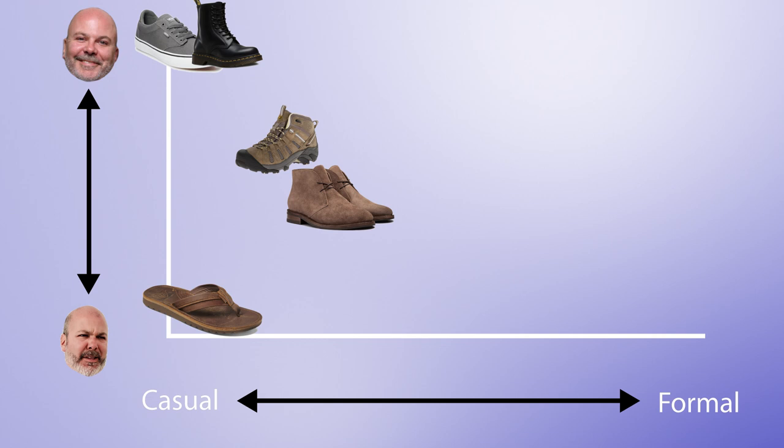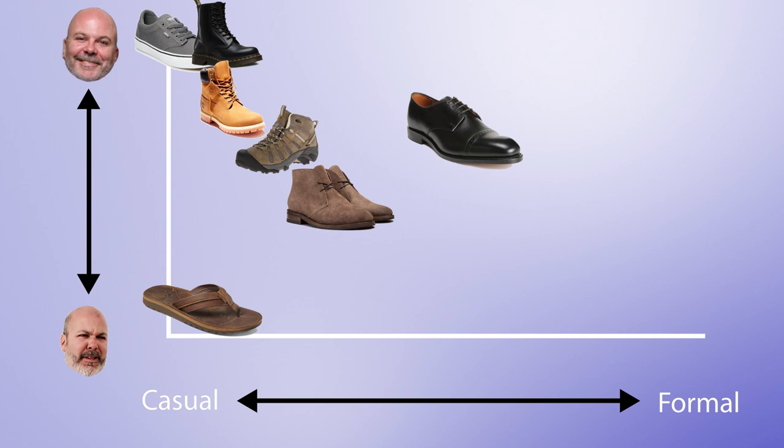Some fancier hiking boots that are a little dressier can split the difference — I tend to refer to those as walking boots. Timberlands are down there with the combat boots and hiking boots, kind of on a par as work boots. In the middle we've got chukkas, and then regular dress shoes.